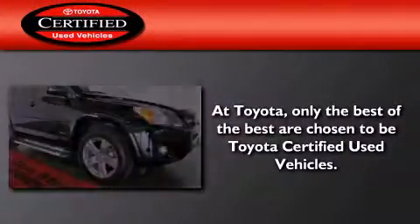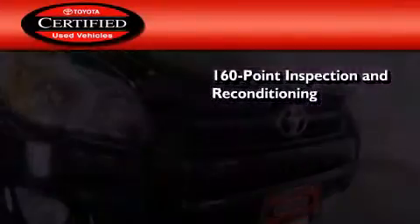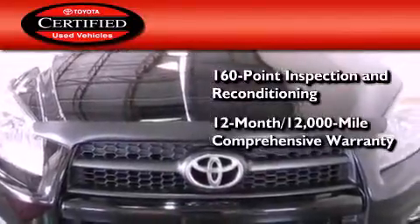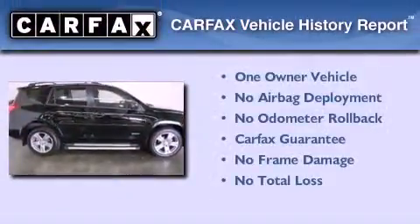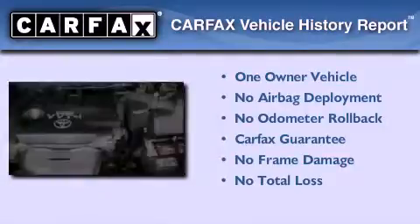Toyota's certification includes a 160-point inspection and an extensive reconditioning process, plus a 12-month, 12,000-mile comprehensive warranty, and a 7-year, 100,000-mile powertrain warranty. This crossover has had only one owner and qualifies for the Carfax buyback guarantee.